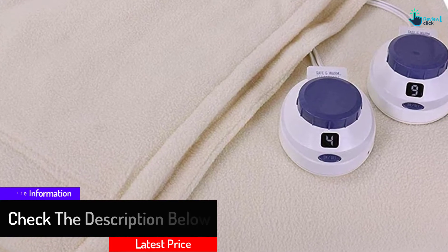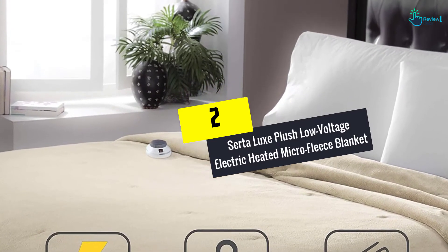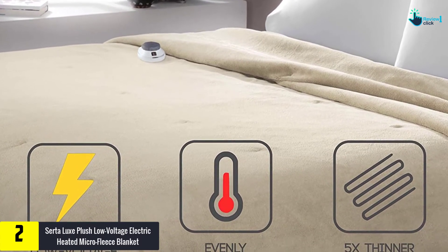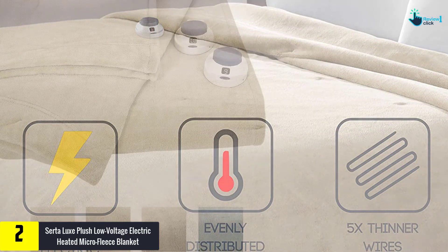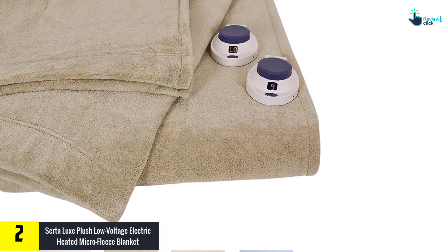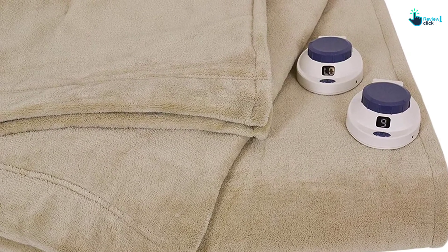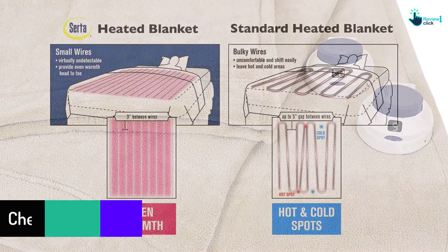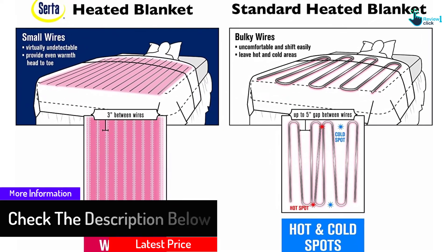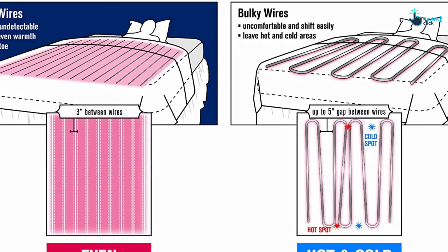The blanket is also made using polyester, making it machine washable. At number two, we have the Serta Luxe Plush Low Voltage Electric Heated Micro Fleece Blanket. This blanket is perfect for individuals looking for soft and plush materials and is available in various colors to match bedroom decor. It uses a low voltage DC system for safety and has low energy consumption to save costs. It also features a 10-hour automatic shutoff, important for those who may forget to turn off the blanket after waking up.